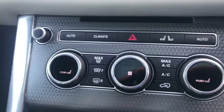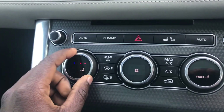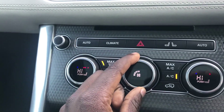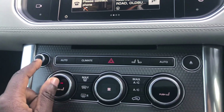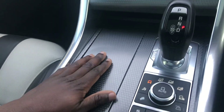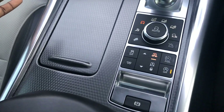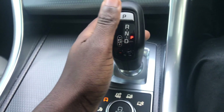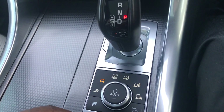Right here we have our climate control system which is hidden at the minute — you just press a button, easily accessible. Right here we have a lovely genuine carbon fibre, which is what you would expect in a 100 grand car. It's fully loaded. We've got the 8-speed automatic gearbox powering the 5 litre supercharged V8.